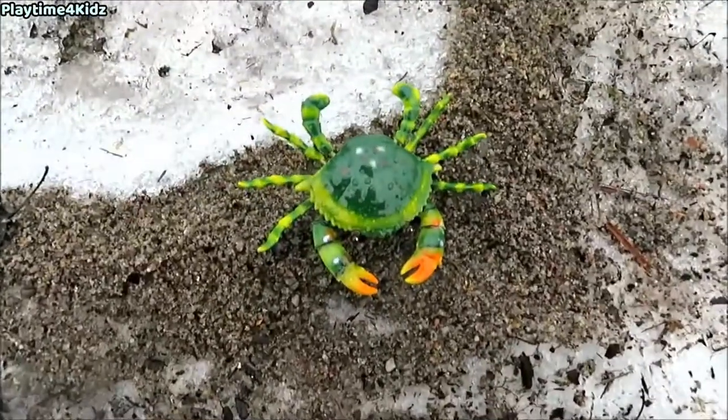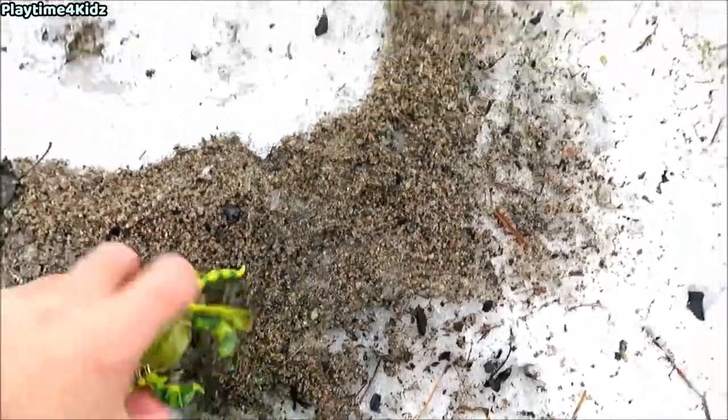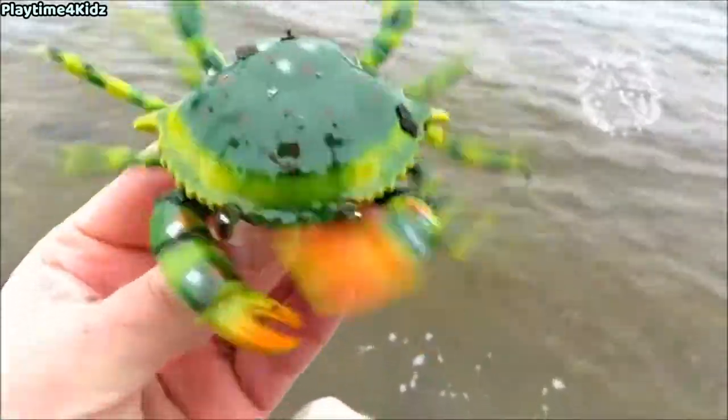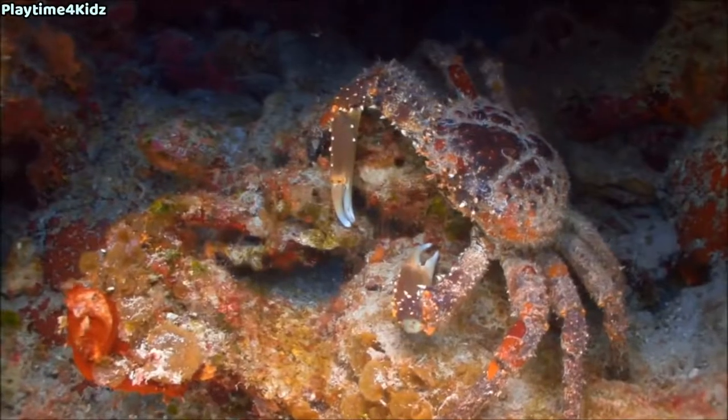It's the last sea animal. It's a crab. Green crab. Let's put the crab back in the water. Green crab!